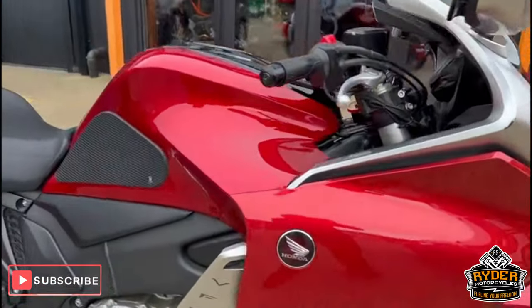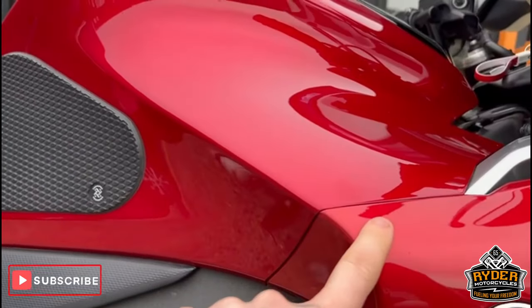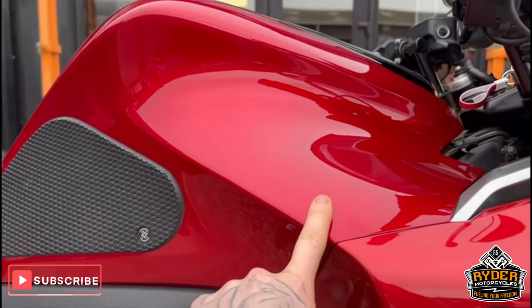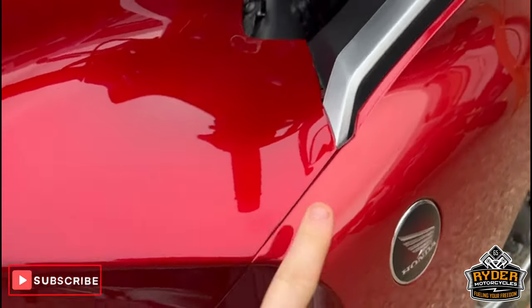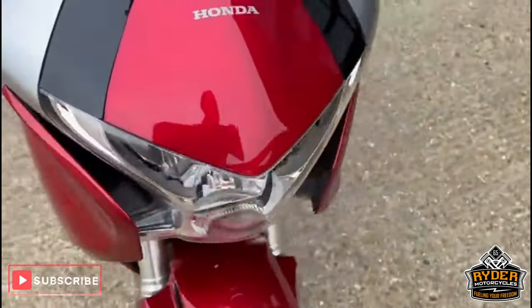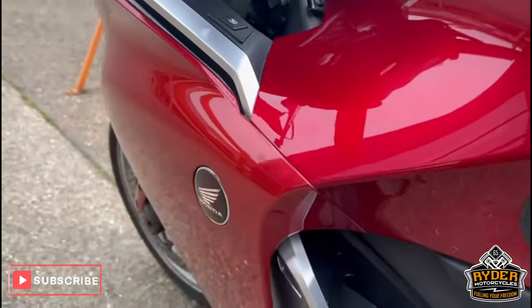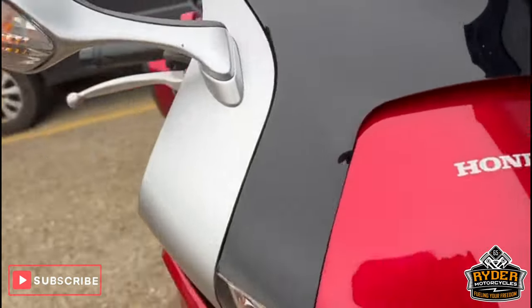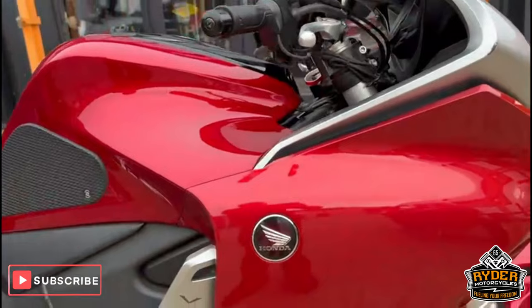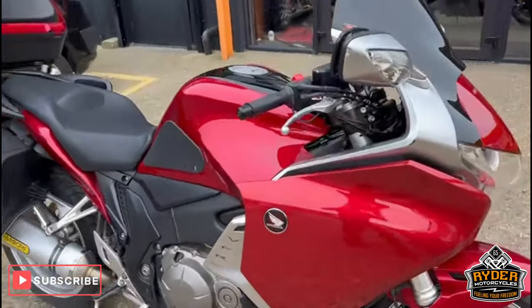Just to be clear from the start, this panel here is a slightly different colour to the front — you can see it in the video. It's the same on the other side. We don't know why they have been changed, but they are just a slightly different colour.